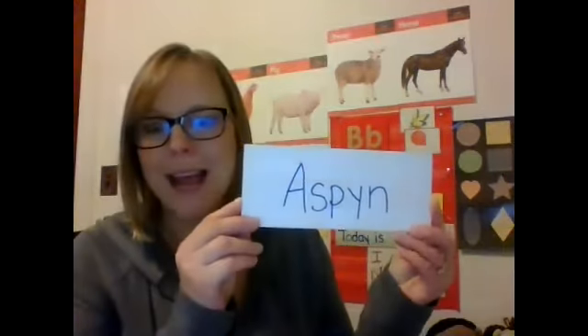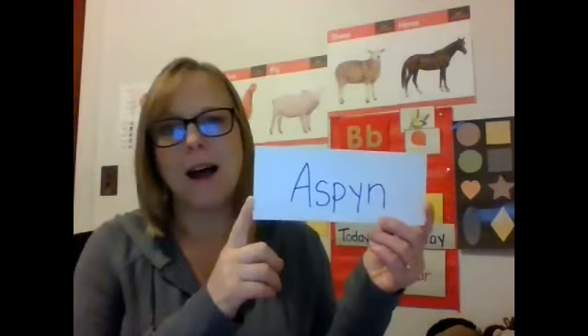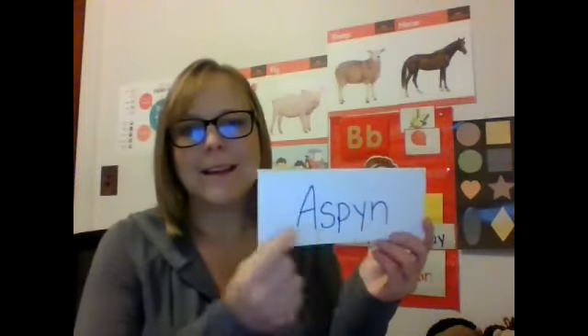Five little eggs in a pile of hay. One started to crack and hatch today. Out popped Aspen, happy and quick. The little bitty egg was now a chick. Aspen — A-S-P-Y-N — Aspen.